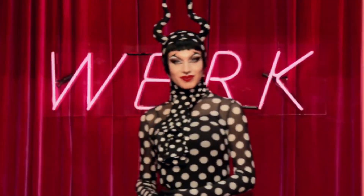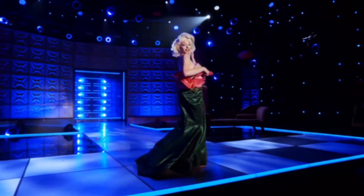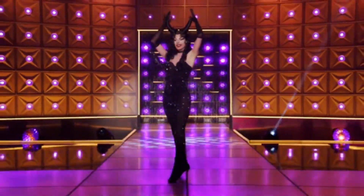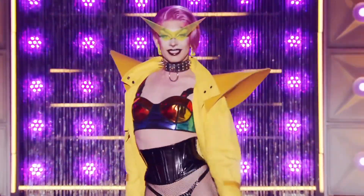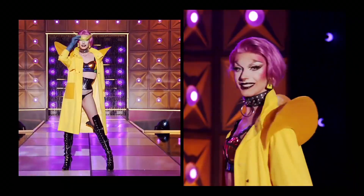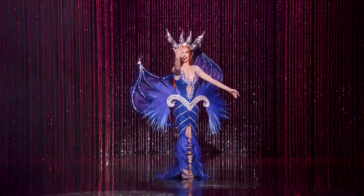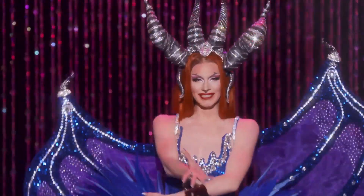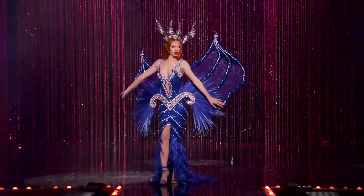Next, we have Bosco. Bosco was the queen I was rooting for all season — she was the most impressive transformation among all the queens. Her worst look for me is her shoulder pads look. It didn't really make any sense — it was a raincoat with shoulder pads glued on it and lingerie and a corset underneath. My favorite look of hers was her finale look. It was just amazing. I love the colors, the look seems very expensive. It was so great.